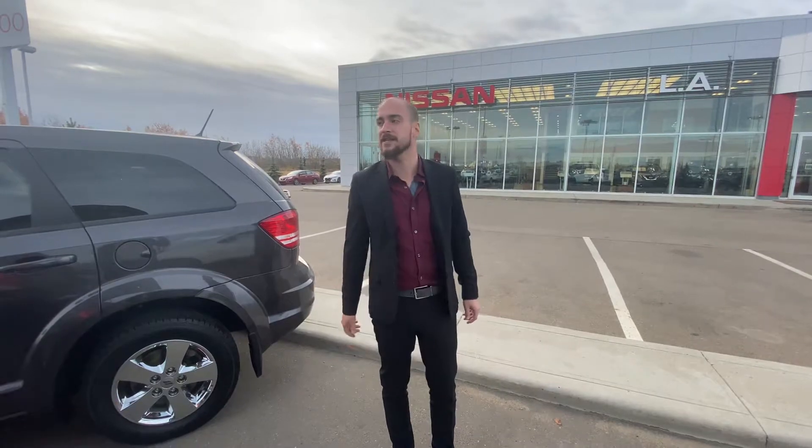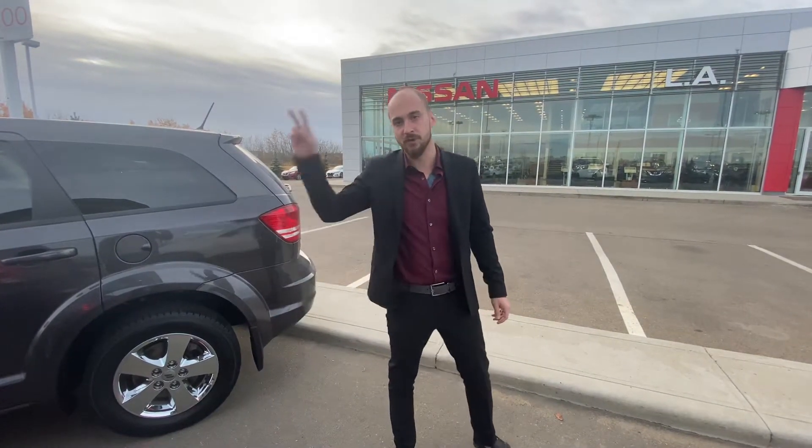So with all that being said, Todd, it's Ryan here from LA Nissan. I'm prepared to go above and beyond to earn your new business, sir. Give me a call at 780-769-0060 or just respond to my text or email and we can start taking the next steps and book you in for a test drive. Look forward to hearing from you soon.